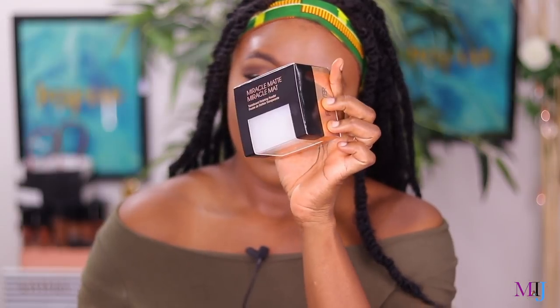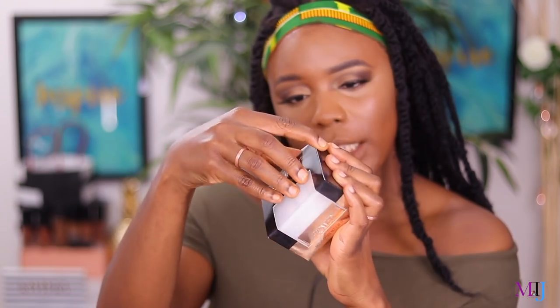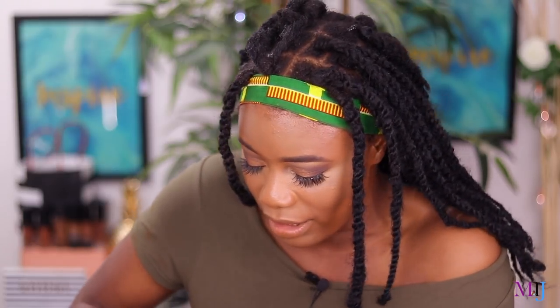Next is the Flower Beauty Miracle Matte Translucent Finishing Powder, which comes in a huge, gorgeous cloud-white box. It says it minimizes imperfections and is mattifying. It comes with a puff and is sealed inside. The powder itself feels silky — kind of like the NYX HD finishing powder, which I'm not a huge fan of. It does apply nicely but the concealer is already creasing under the eyes, and there's powder dust everywhere.